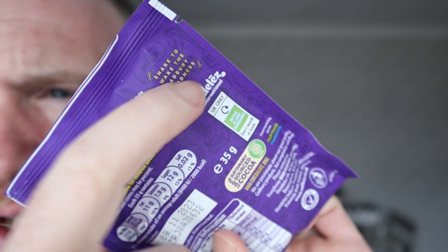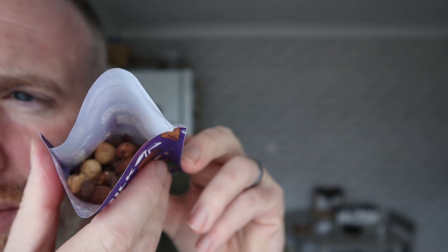What Cadbury's have done here — because this is essentially a bag of nuts and chocolate buttons — on the back of the bag it says 'shake to wake the Cadbury goodness.' So you shake them and I thought, what's this doing? It's just mixing them up. But I'll shake them — however, I already had a bag of these and there are issues with this. It was a good idea in theory, but it doesn't work.